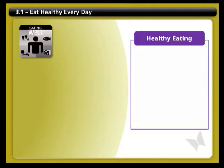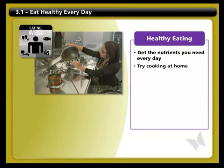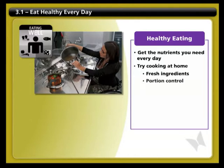Now that you know what nutrients you need, what's the best way to get them into your everyday diet? Here are some practical ways to get you started. As much as possible, try to make your meals at home. You can use fresh ingredients and control portion sizes, and you'll save money too.